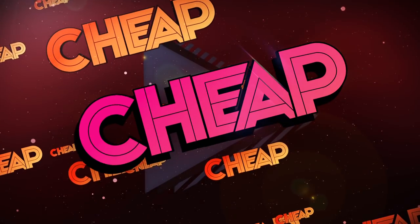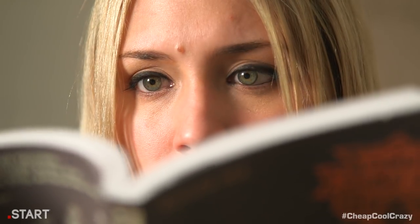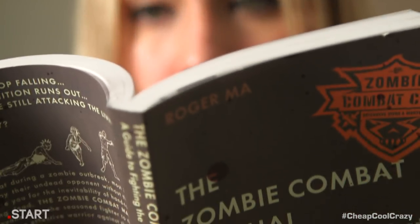In the case that the end of the world does happen, we want to make sure you're prepared for the worst. Hence, our cheap items this week. With them, you can face any challenge, living or undead. Think you know how to fight zombies? Think again, because it's not all you see in the movies.